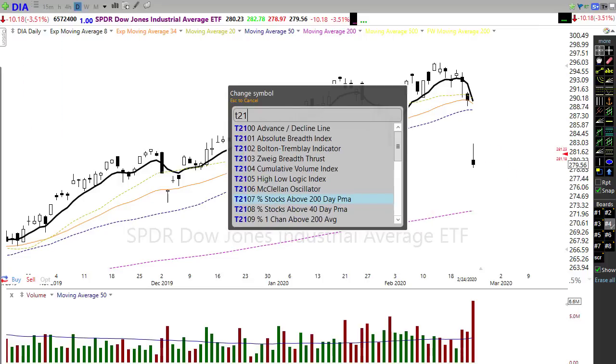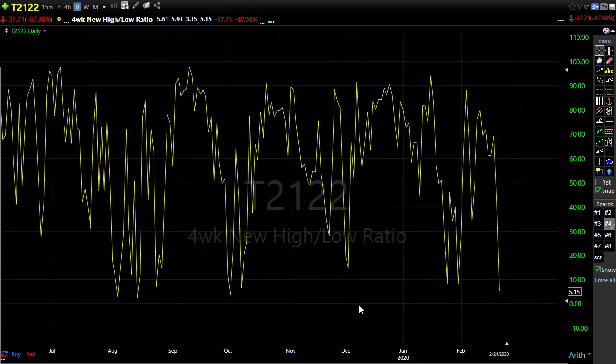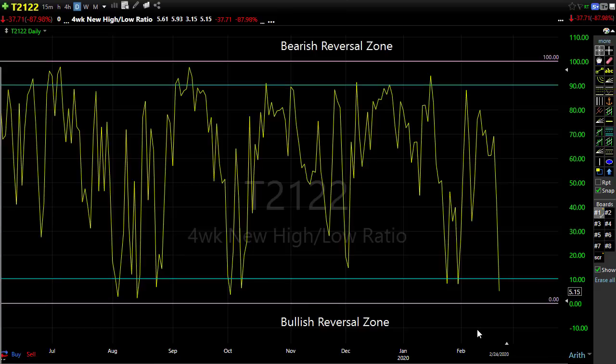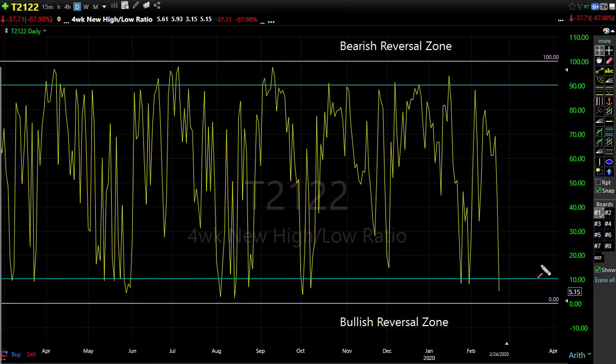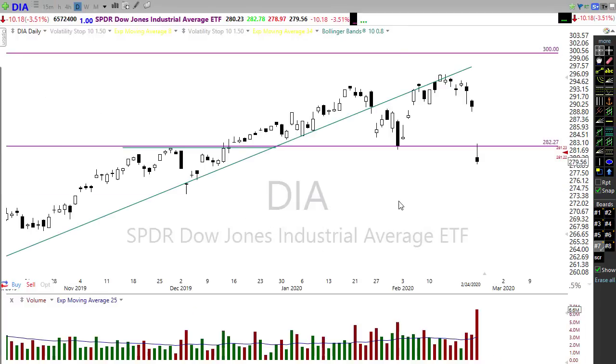Let's take a look at T2122. T2122 is the four-week new high/new low ratio. That certainly saw some major selling — we had an ugly sell-off here yesterday — and that pushed us down into that bullish reversal zone. That gives us a little bit of hope, suggesting we got oversold in the very short term and perhaps a bounce back up is due. We could push back up today just based on the fact that we oversold very strongly. But just keep in mind that any rally back can create short-selling opportunities for more downside move.